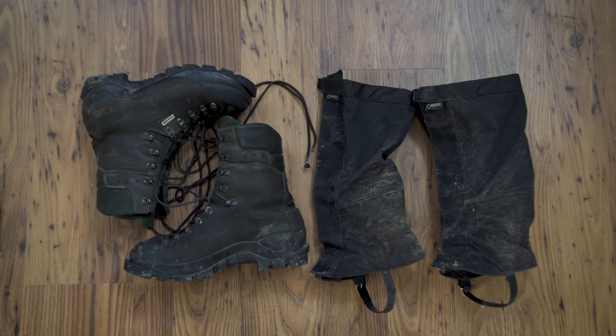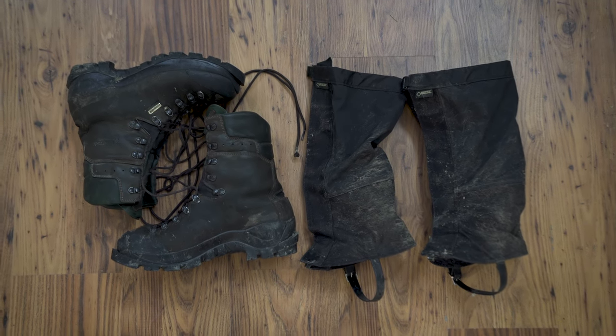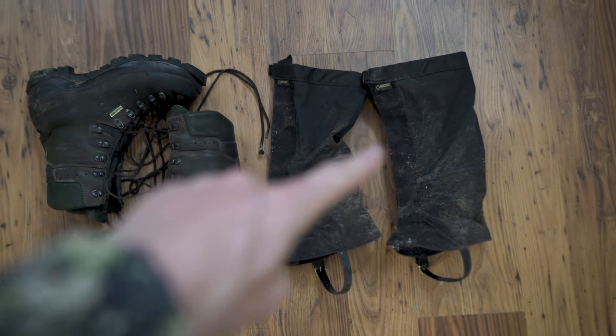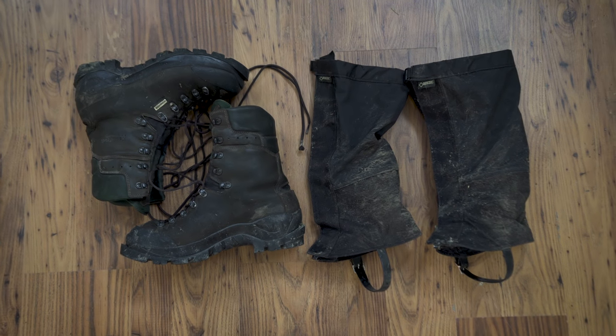Here I've got the Kennetrek Mountain Extreme boots. These are the insulated version — super comfortable, really warm, pretty much my go-to late season cold weather boot. And then I pair these with Outdoor Research Crocodile Gators. Best gator on the market, period.